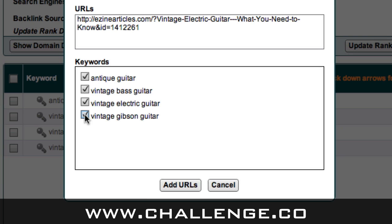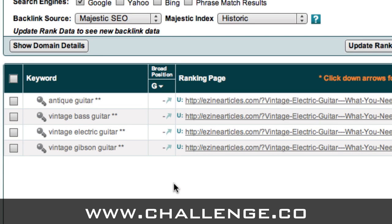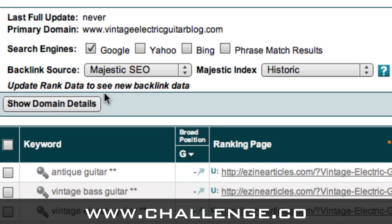For example, Ed had previously written an article on vintage electric guitars on ezinearticles.com. We can copy that web address and in Market Samurai click the 'Add URLs' button at the top, paste in the URL we want to track, and check which keywords we want to track that URL against. This allows us to track content that's not on our website and monitor its progress in the search engines. Now that we've added the domain, keywords, and any other URLs, we need to specify which search engines we want to look at. We've got the choice of Google, Yahoo, and Bing.